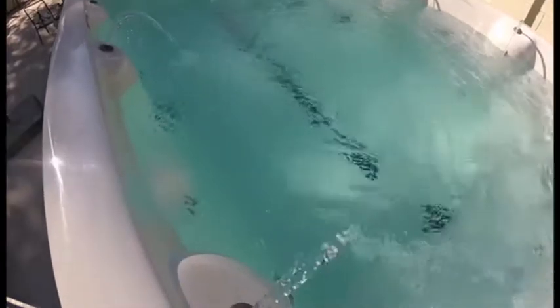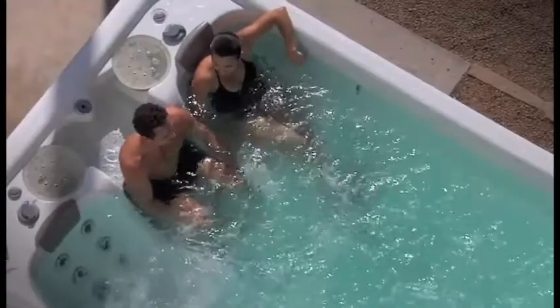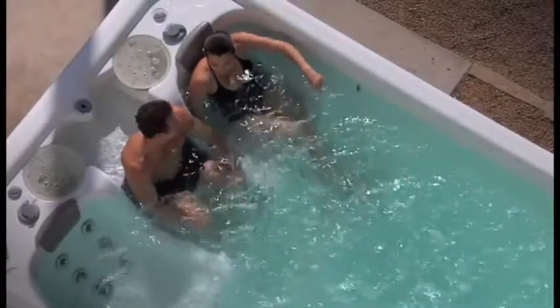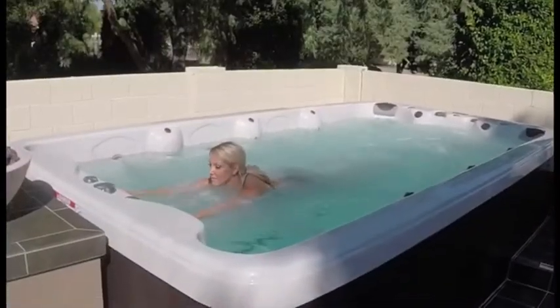With VitaSpa's exclusive water management system and zero need for winterization, the ease of maintenance and benefit of owning an extreme swim spa far exceed that of a regular pool. Your extreme swim spa will be ready anytime you need it — on demand, in all climates, 365 days a year.